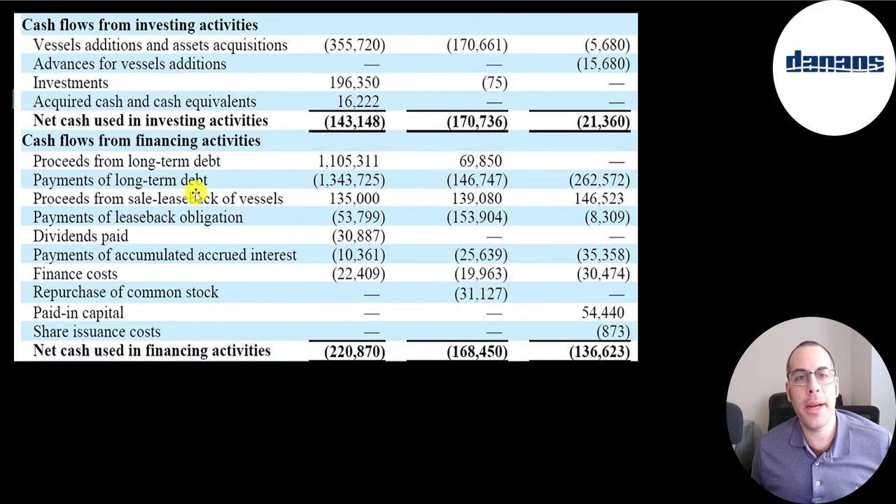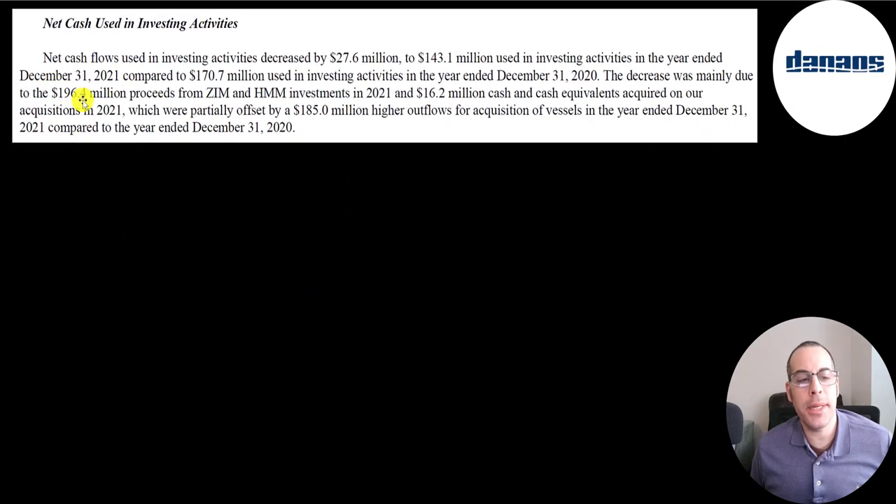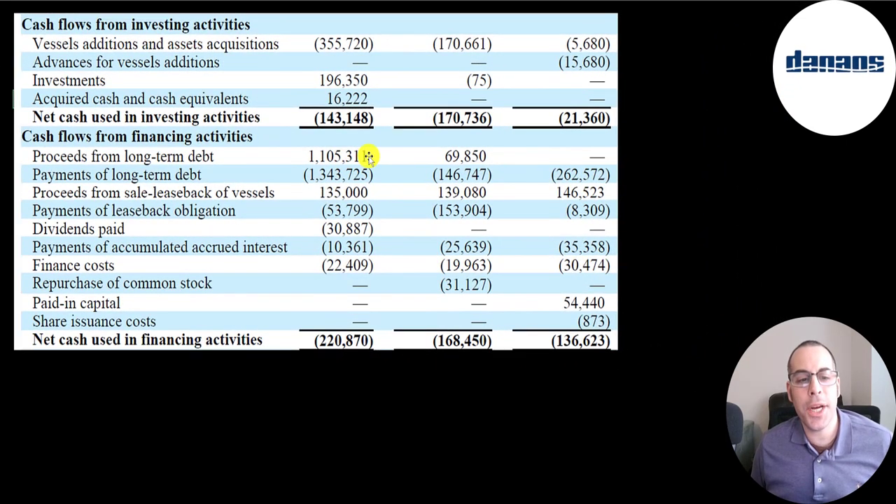In the investing section, they spent $356 million on vessel acquisitions and received $196 million from selling investments — specifically some of their Zim and HMM stock (HMM is a South Korean shipping company). In the financing section, they added $1.1 billion of debt, paid down $1.3 billion of debt, and received $135 million from a sale and leaseback of some vessels, resulting in a cash outflow of $221 million in financing activities.